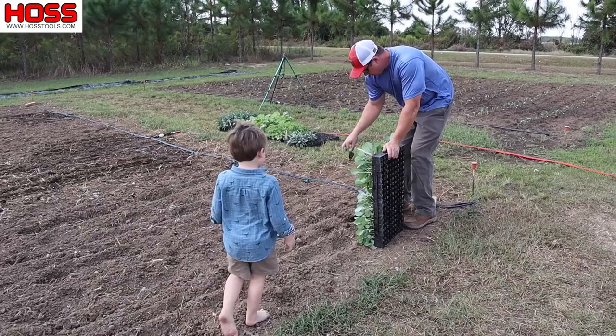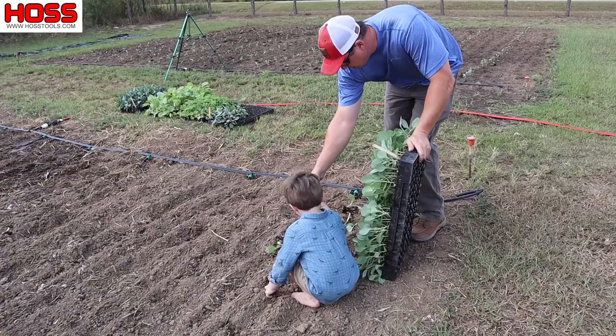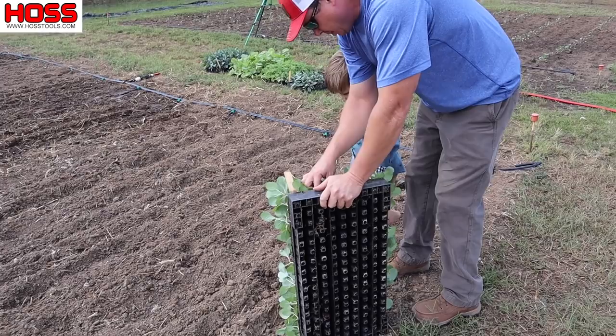See that water spot right there? Put that plant right on top of it right there — leave that one there, don't put it in the ground yet. Put this one on that next water spot. See the next water spot? Let's go to the next one. Put that plant on that water spot.